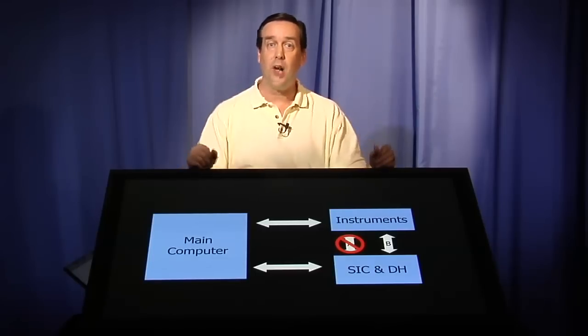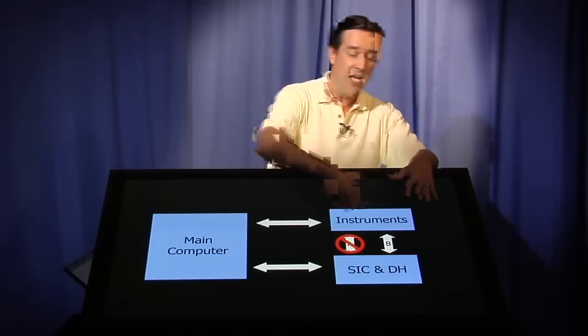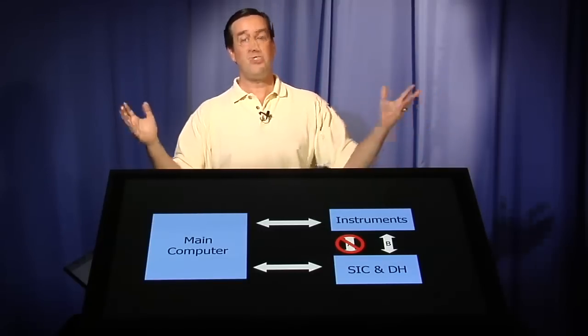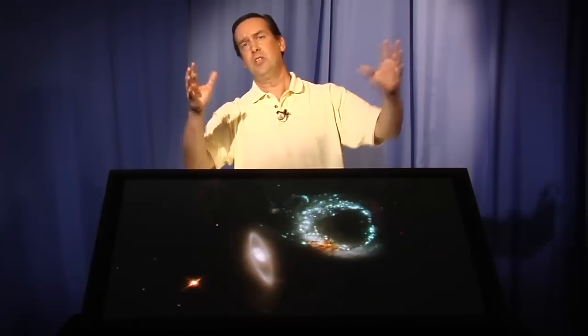Having learned the lessons from the first try, we did a second attempt at activating the science instruments, and the second try was successful. The instruments are now operational, working through the side B electronics of the data handler, and we're getting data back from Hubble. The proof for Hubble is, of course, in the pictures. Here is the first image to come down from Hubble after reactivating following our anomalies of the last month. We call this picture a perfect 10 — the galaxy on the left forms the 1, the galaxy on the right forms the 0, indicating that Hubble is back to being a perfect 10 and producing science again.